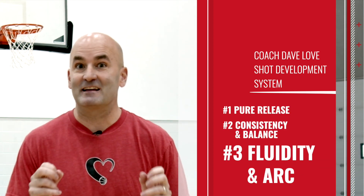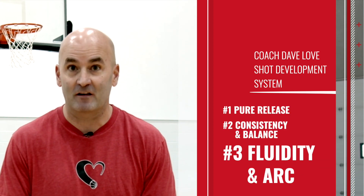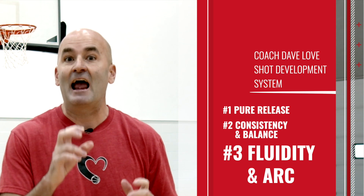But you don't need to feel like that. The kind of fluidity that generates effortless power and arc is actually really simple to create once you learn the positions and the moves that actually get results. My shot development system, Fluidity and Arc, will take you through a step-by-step process to identify habits and layer drills to help you build them.